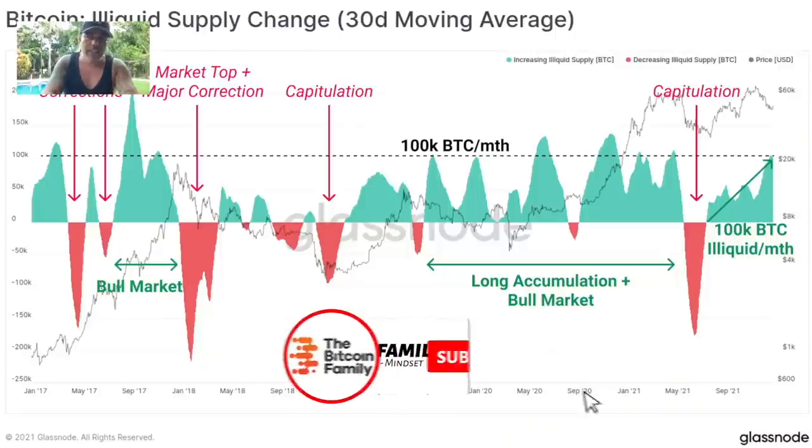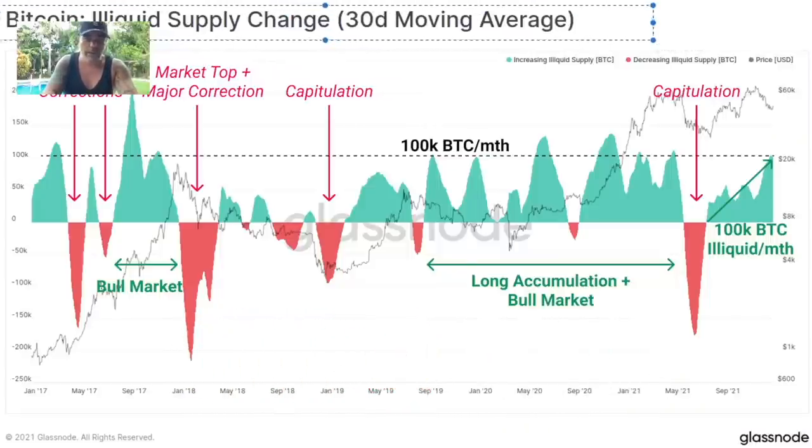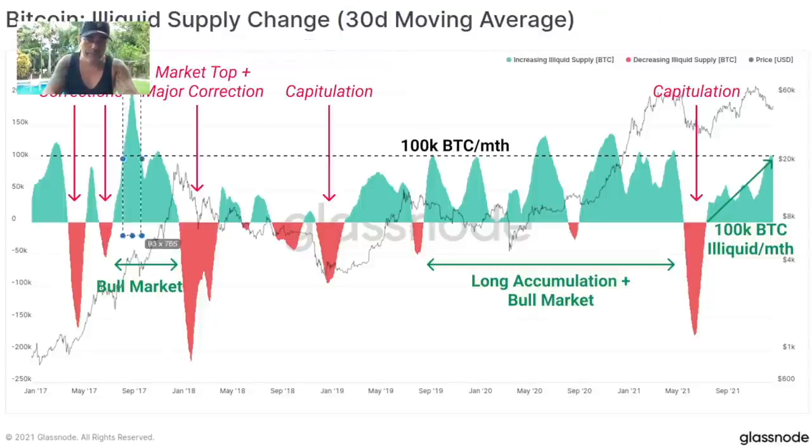Then we have this chart — the Bitcoin illiquid supply chain 30-day moving average. Just look what happens every time we see this green area: after a green area, we see the price going up. Mostly we have this green area first, then the price reacts to it later and goes up. These red areas are the capitulation areas where we see the Bitcoin dumps. Then we start building again this green area and the price starts to react. When we reach this dotted line, that's the 100K level — the 100K Bitcoin per month illiquid supply chain level — and that is mostly the moment that the price reacts hugely. So we are expecting a huge price reaction when we reach this level.